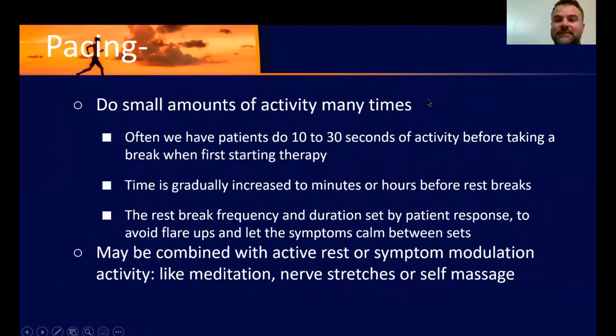Next we're going to talk about pacing. Pacing is the idea of taking breaks — it's kind of the antithesis to 'no pain no gain.' We're staying in the 'sore but safe' realm. We want to do a little bit of activity that's irritating and then back off, letting the pain undulate rather than climbing into that flare-up zone. We do 10 to 30 seconds of activity. Sometimes when starting, I'll have someone stand for five seconds and sit down, with rest periods longer than the activity periods. As we go on, rest breaks can become shorter and less frequent.